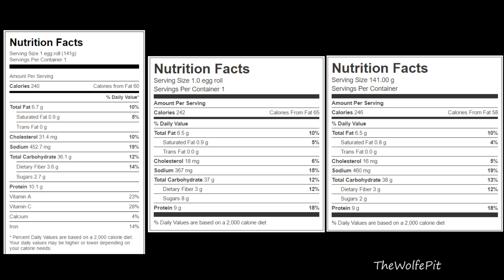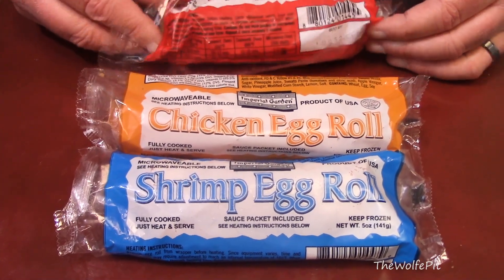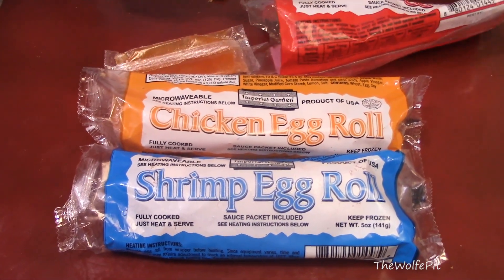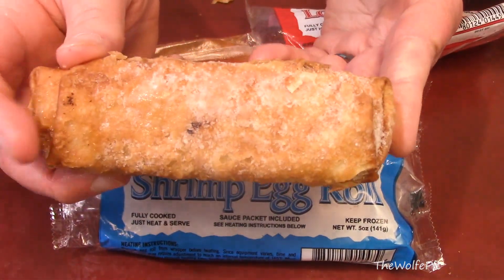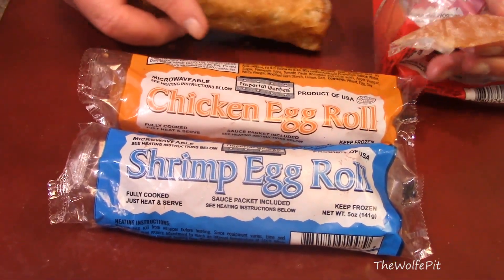There are three different ways you can cook these, and like I said in the beginning, I'll stab you in the eye if you give me a soggy egg roll — so microwaving is out. The optimal way would be to deep fry these, but I have a conventional oven, so I'm going to cook these at 400 degrees for 15 to 16 minutes. At the top it says to keep them frozen, but right above the directions it says 'if thawed,' so I'm assuming the times are based on thawed. Since I'm cooking them frozen, I'll cook until they're done rather than going by the suggested time.